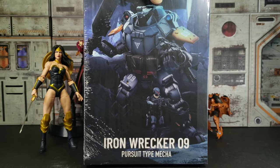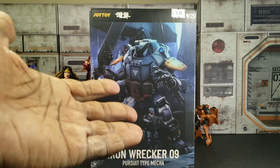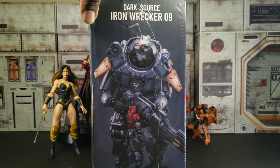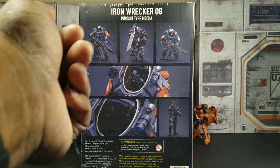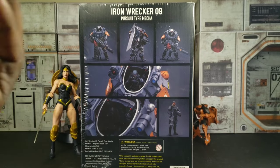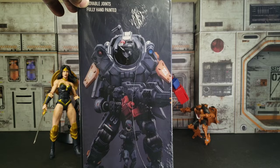I got one of these Joy Toy mechs with the little pilot guy — pursuit type mecha, Iron Wrecker 09. It's called Dark Source. It should come with a big sword, a big gun, and the pilot should have his own accessories. I believe it should have double-jointed elbows, definitely double-jointed knees, and some other articulation. I can't wait to look at this.